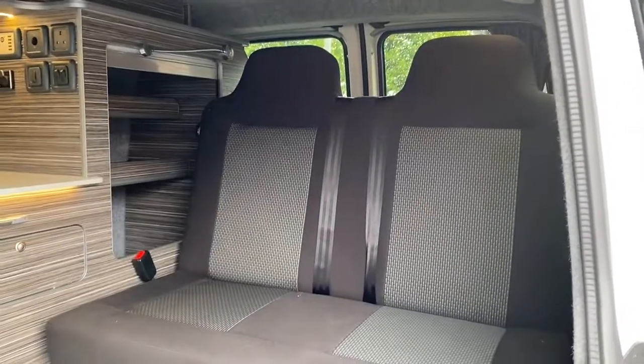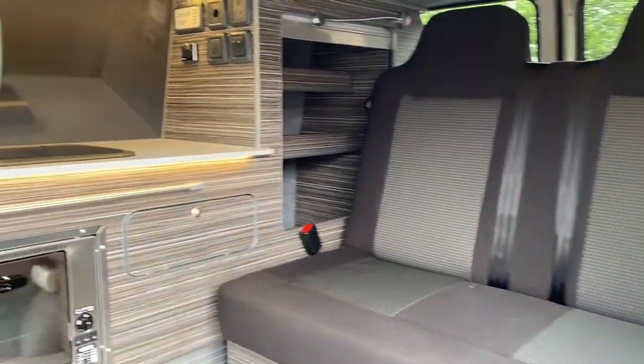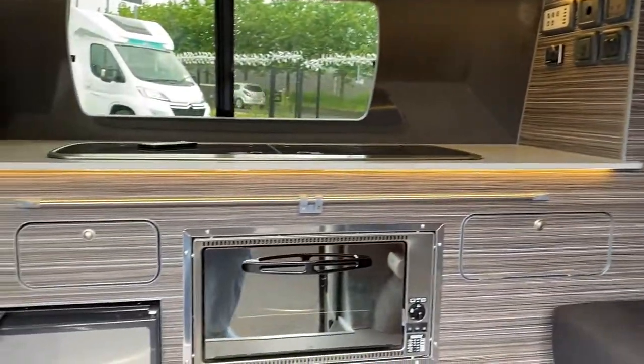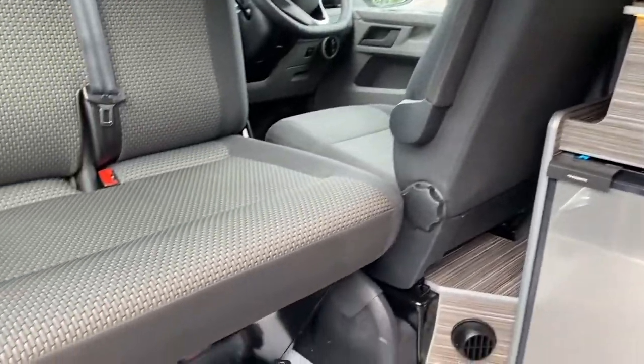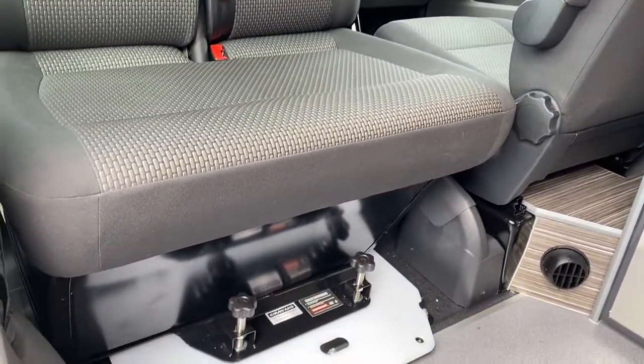The vehicle has been upholstered in Volkswagen stone material, comes with a blade bed, grey sabrano is the colour of the cabinets, and we have put a spinner on the front double seat so it may face into the rear.